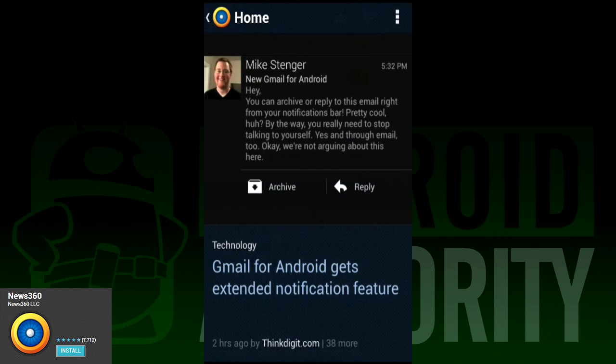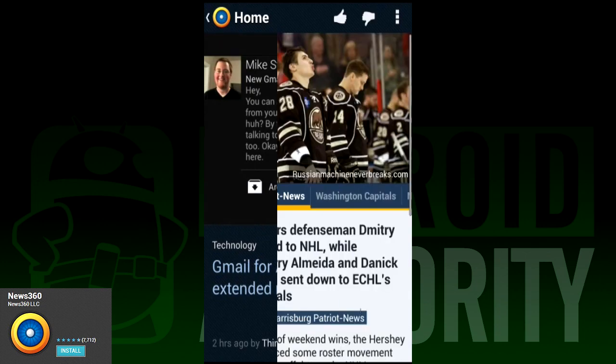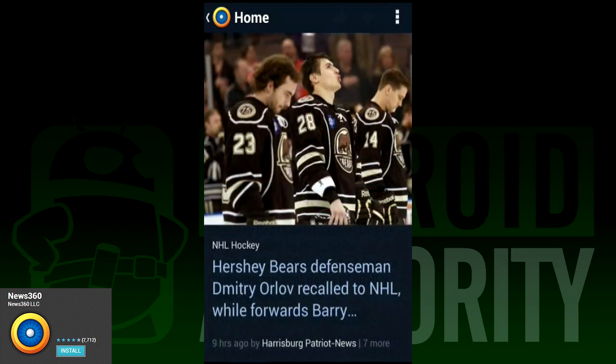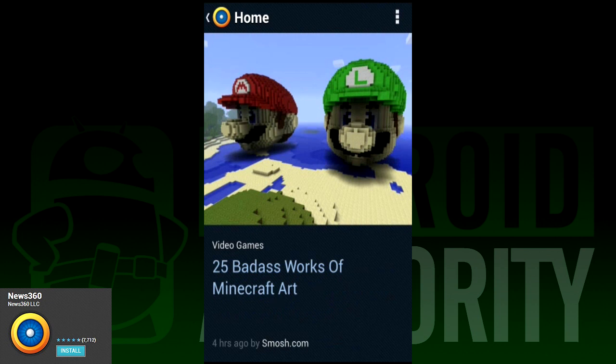Using it is much like using a less graphically dense version of Flipboard. You swipe left and right to view stories, tap to view them, and you can also like it, dislike it, share it, and save it for offline reading. It's dead simple to use, and good for those casual readers who just want to find something really quick. Pro types who prefer having their feeds listed probably won't like this one very much.